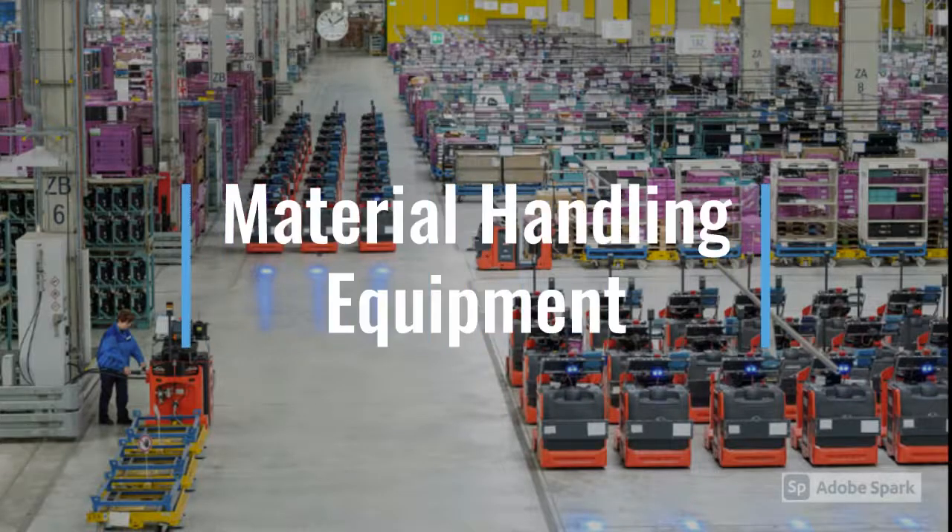Another example is material handling equipment. Multiple major corporations use fuel cells to power material handling equipment to increase productivity, with up to 8 hours of operation with a single tank of hydrogen, and to optimize warehouse floor space by eliminating battery charging and storage facilities.